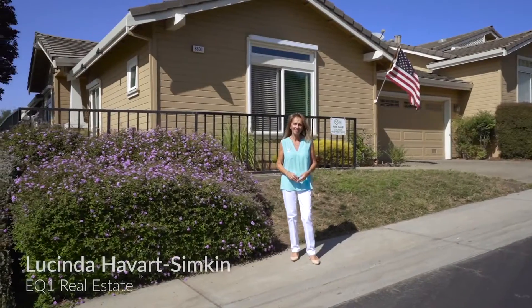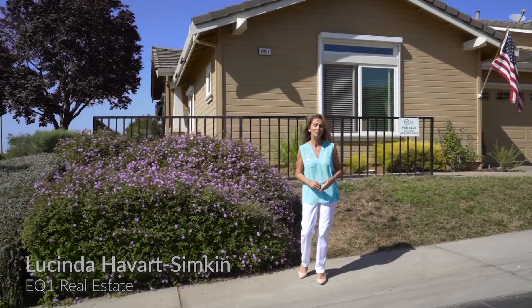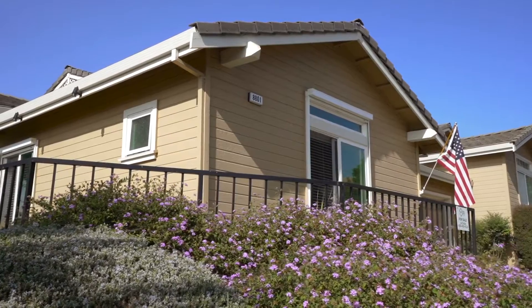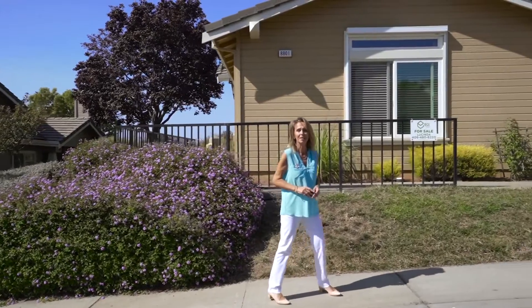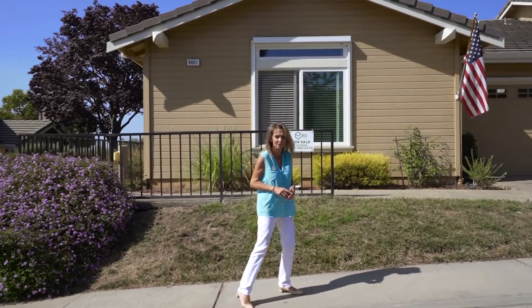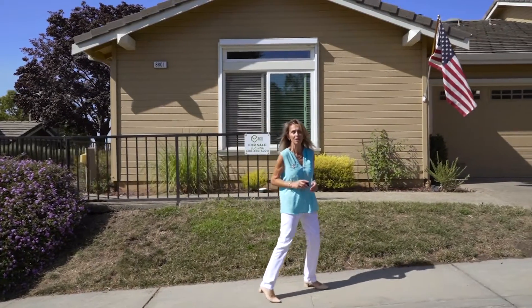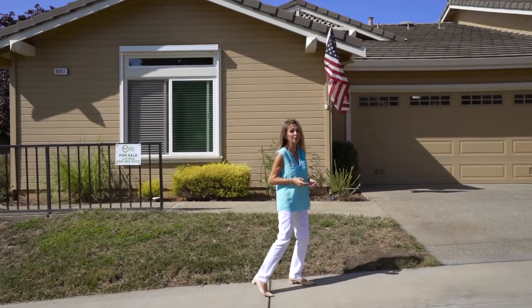Hello, I'm Lucinda with EQ1 Real Estate, and today I'm delighted to present to you this beautiful home inside the Villages Golf and Country Club. It's inside Olivas, which is one of the most sought-after villages inside the gates. But before we go into the house, I'd like to show you something rather special.